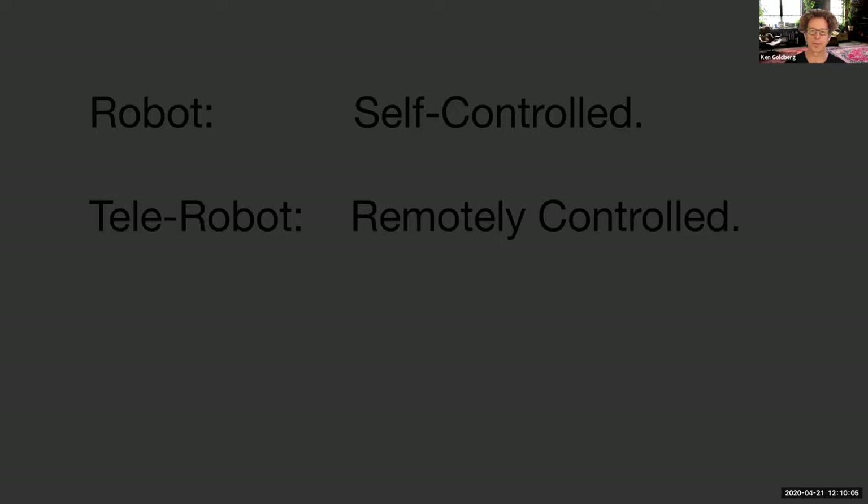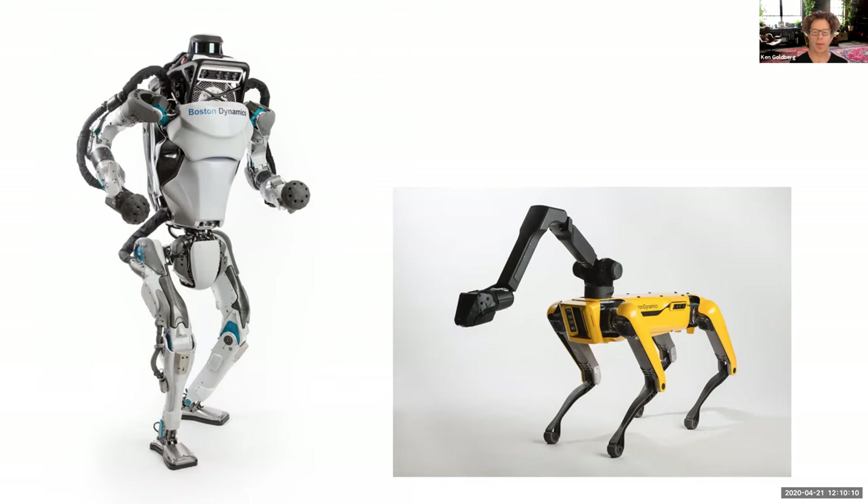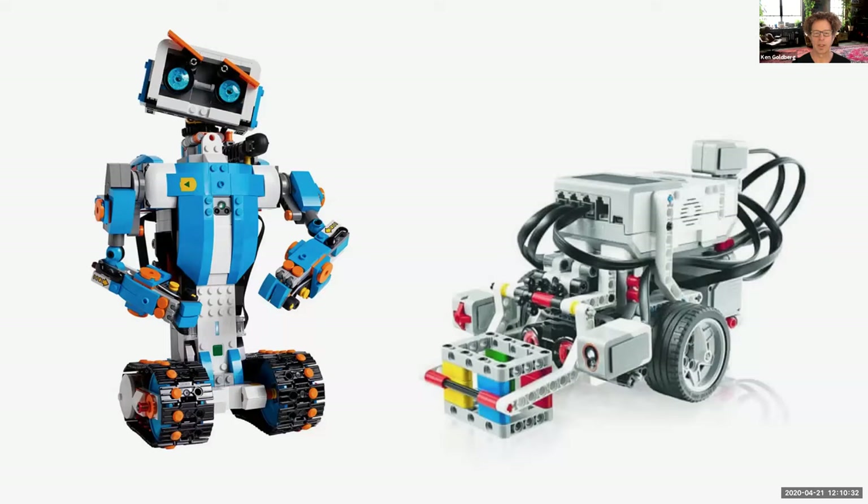To summarize: robots are self-controlled and telerobots are remotely controlled. The drones and RC vehicles you've seen on YouTube — both of these are telerobots, controlled by people remotely. They're hoping to get to the point where these can be controlled automatically as real robots, but they're not there yet. Inexpensive toy robots for education, however, are real robots — they have their own sensing and computers inside.